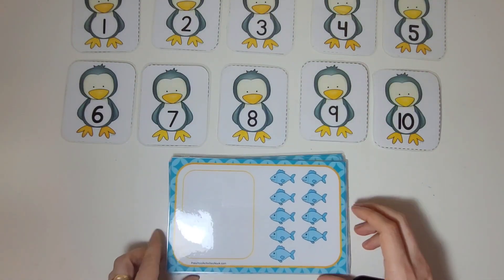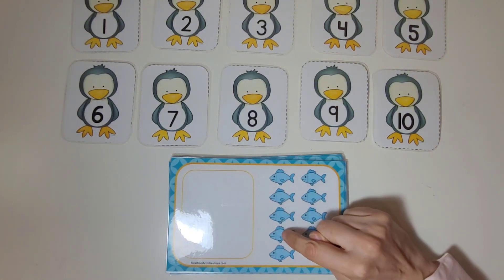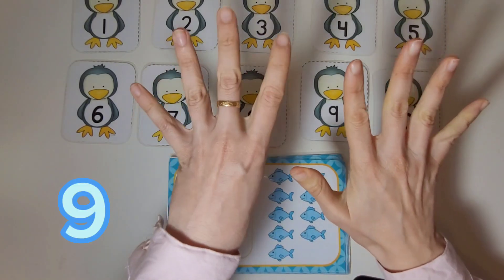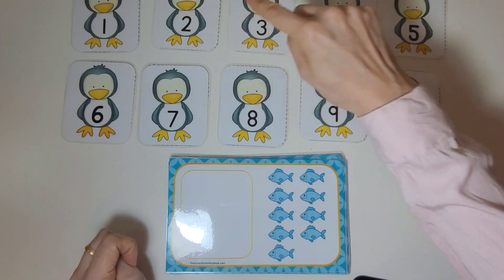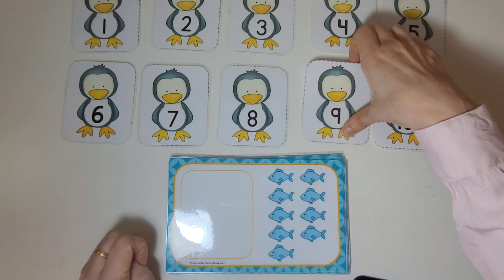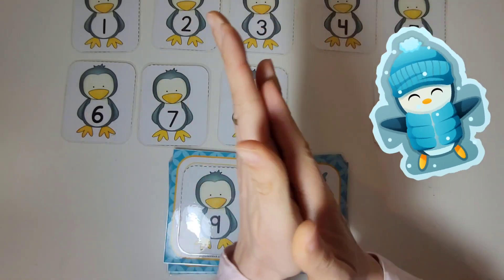Let's count the fish on the cards and match them with the penguins. One, two, three, four, five, six, seven, eight, nine. There are nine fish on this card. Where's the penguin with the number nine on it? There it is. We will place it next to the nine fish. Good job.